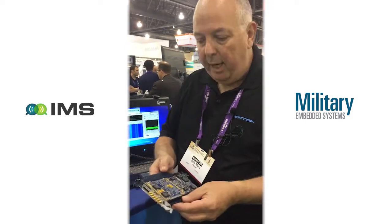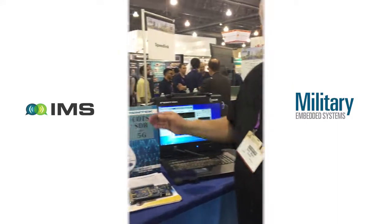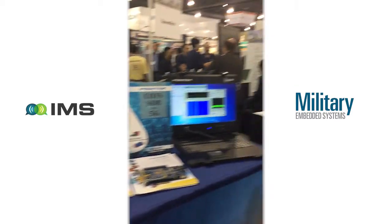So we're taking what would normally be used in a military application or COTS software defined radio and giving you the ability, and some help, to use this for a 5G development platform. Thanks and have a nice day.